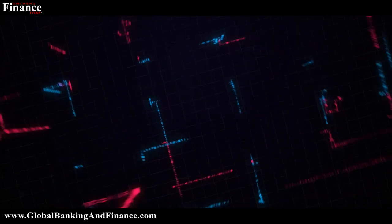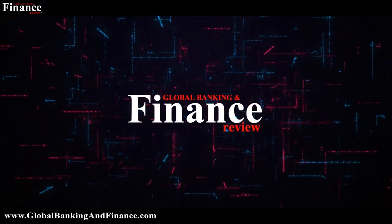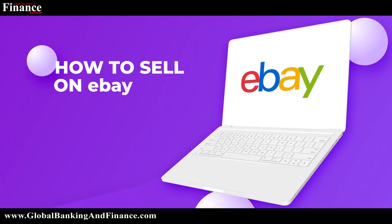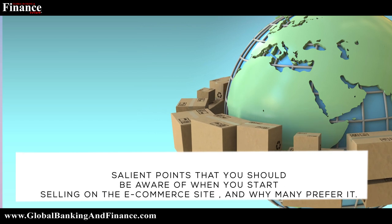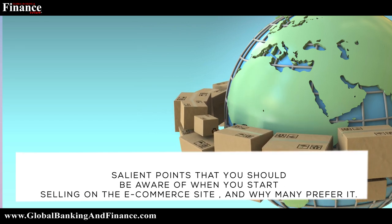Welcome to another episode of Global Banking Finance Review. My name is Deepika Lobo. Today we are going to talk about how to start selling on eBay. Let's have a look at the salient points that you should be aware of when you start selling on the e-commerce site and why many prefer it.